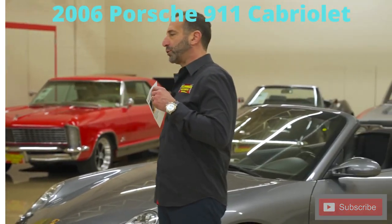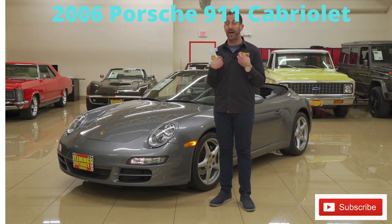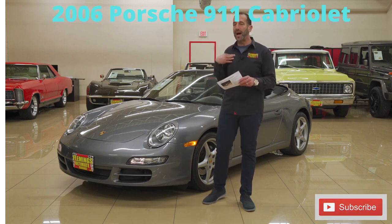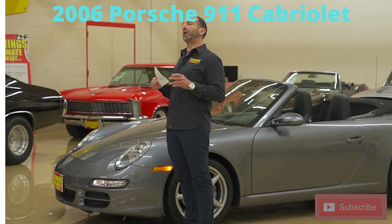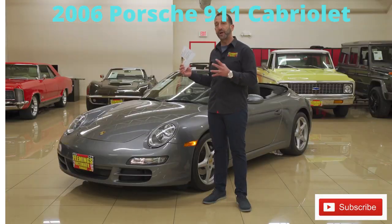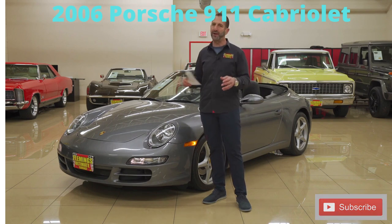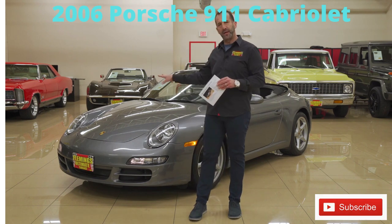I have to tell you, 20 plus years ago when we started this whole thing, I didn't really understand 911s. I thought that they were like polished Volkswagen Beetles. I was a moron. And once you drive one of these things, you'll understand why people who buy one, drive one, buy one, become a Porsche enthusiast forever. They are just a very, very different car. The only car I call a daily driver exotic is this thing right here.